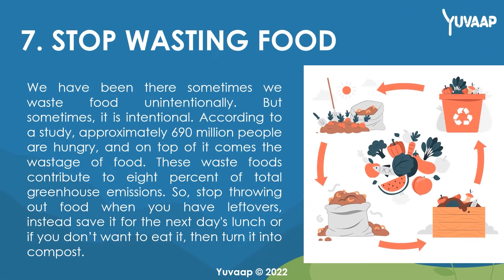7. Stop wasting food. We have all been there — sometimes we waste food unintentionally, but sometimes it is intentional. According to a study, approximately 690 million people are hungry, and on top of that comes the wastage of food. These wasted foods contribute to 8% of total greenhouse emissions. So, stop throwing out food when you have leftovers; instead, save it for the next day's lunch, or if you don't want to eat it, turn it into compost.